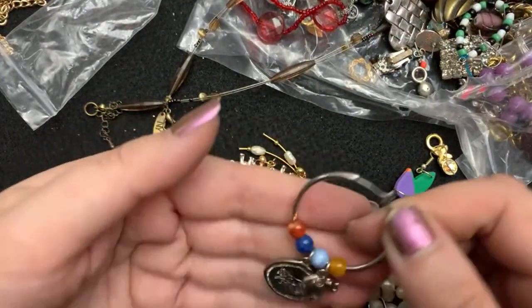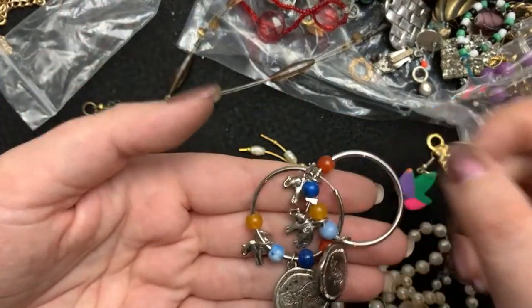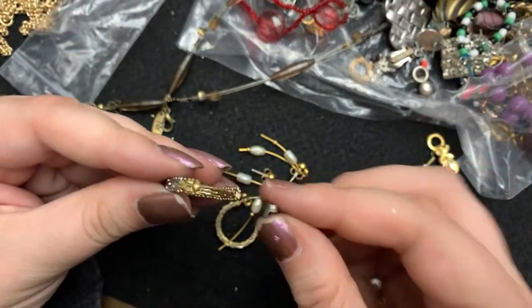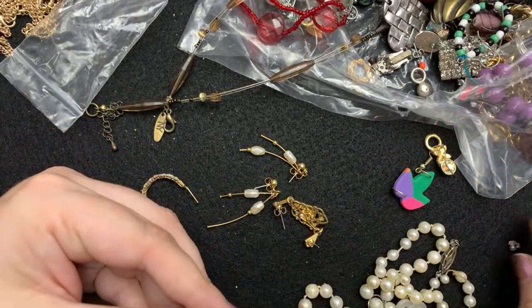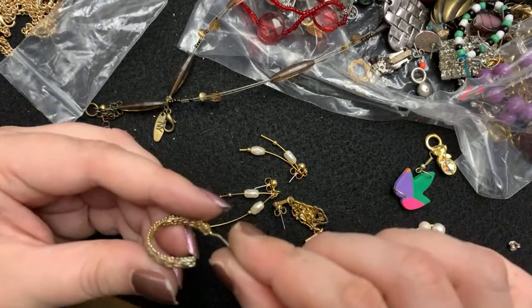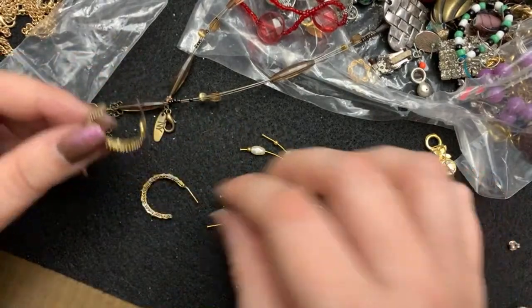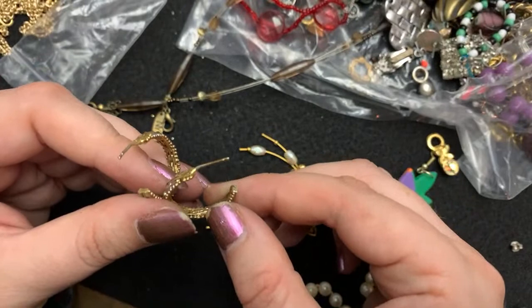Oh my goodness. These are pretty ridiculous — this is a cat. Good thing Jimmy's ears are not pierced. These are cool. I have a feeling about these. This is 925 on the clasp.